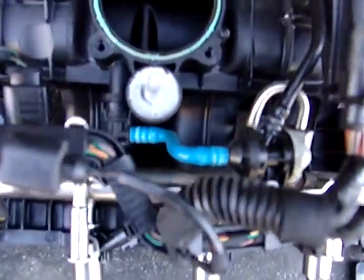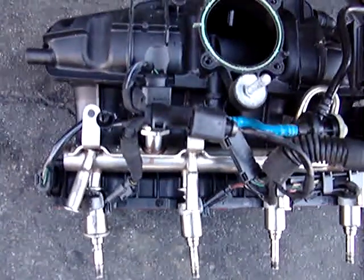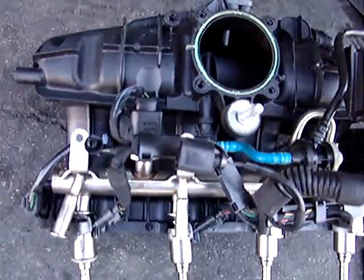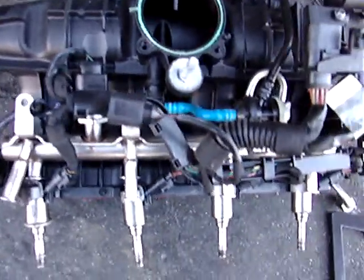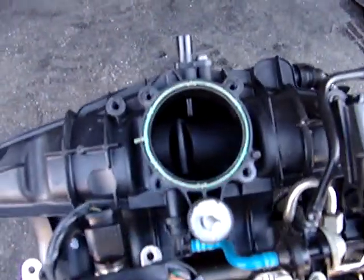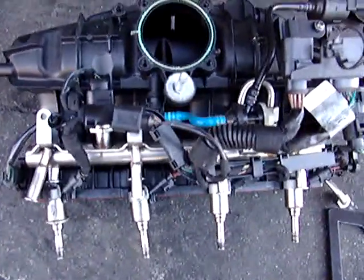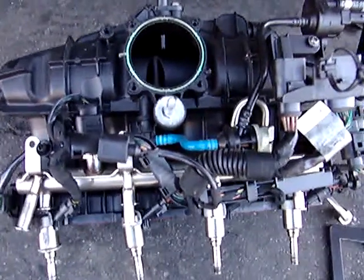2009 to 2012 Audi 2.0T CAEB complete intake manifold with injectors and many attachments — wiring harness, fuel rail, fuel pressure sensors, flap, and more. The only thing not included is the throttle body. Two hundred dollars. Call or text 310-804-4185. Thank you.